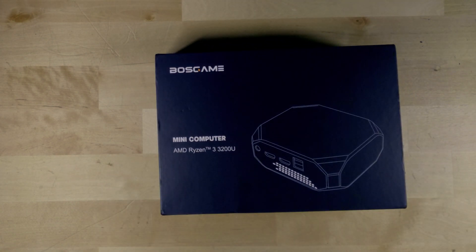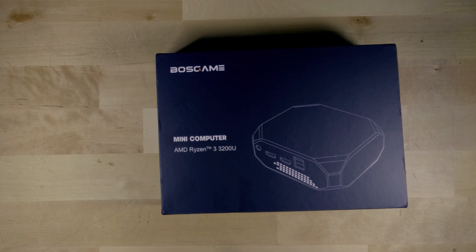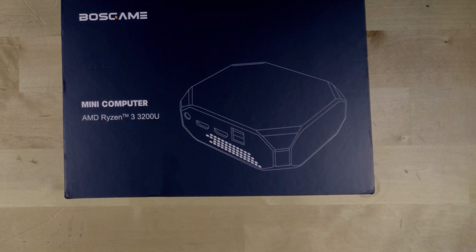While looking through Amazon I found the cheapest Ryzen mini PC on the entire site — the Boss Game U32. It's rocking a Ryzen 3 3200U, a two-core four-thread processor based on the original Zen architecture. This is not Zen 2, not Zen+, just the original Zen — sitting at the absolute bottom of the 3000 series product stack.